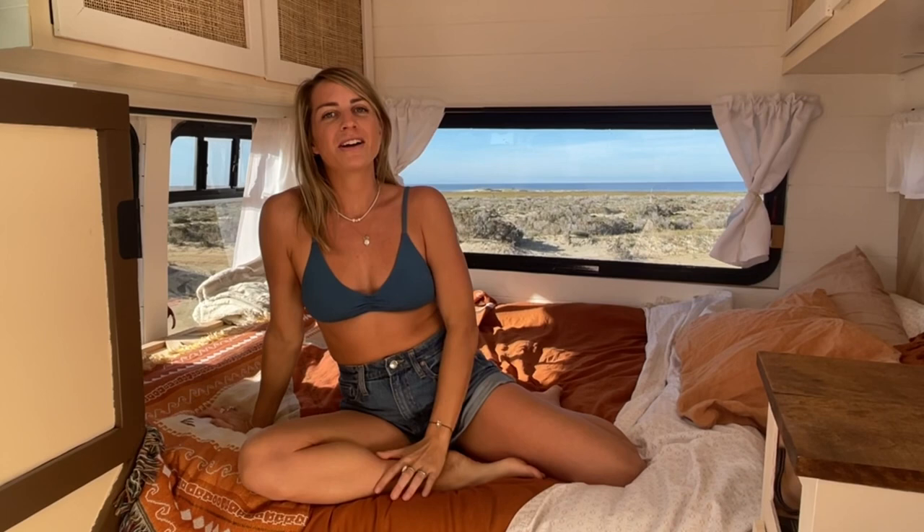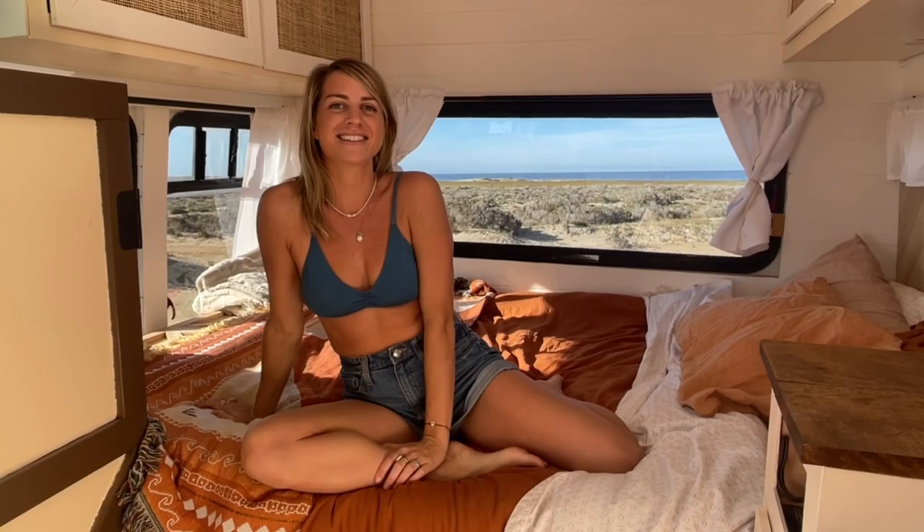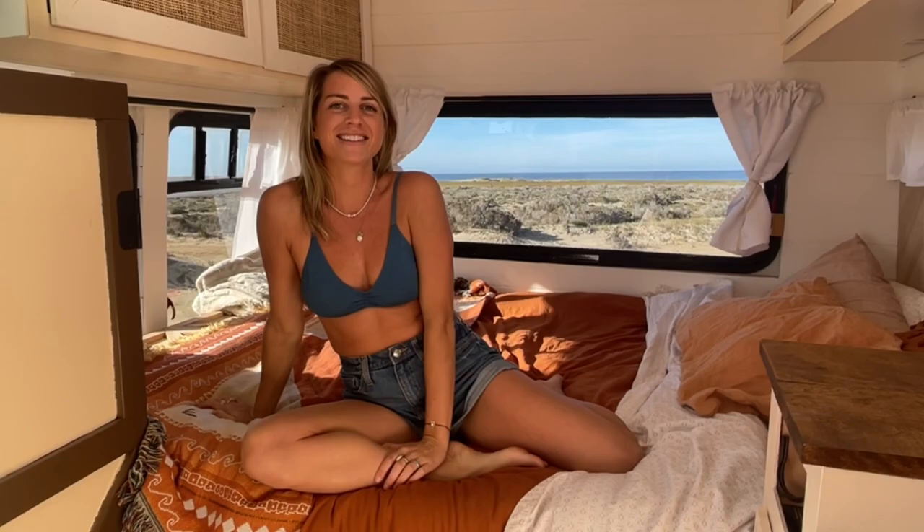I hope you enjoyed our bus tour. Let us know in the comments what you think and follow us along as we travel through Baja Mexico for the next couple of months.